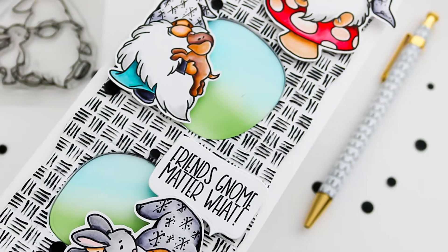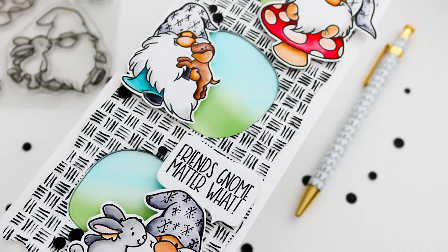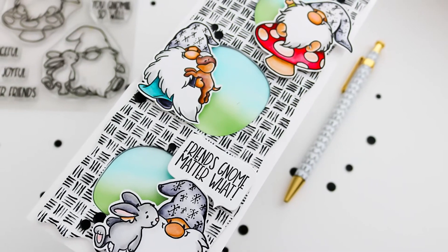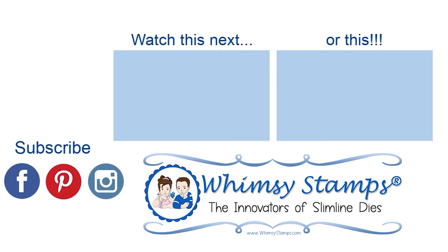If you have any questions or suggestions on our product reveals, leave them in the comments below. For more information on the products in the video, you can head over to the Whimsy Stamps website — I have that linked directly below in the description box. Thanks for joining! Don't forget to ring that bell so you'll be notified of new content added to the channel, and until next time, take care!